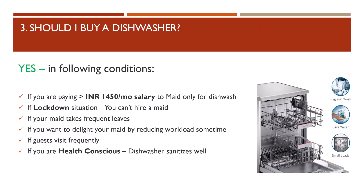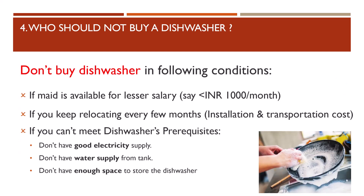The third question: should you buy a dishwasher? Yes, in the following conditions. Number one, if you are paying more than rupees 1,450 per month to your maid only for dishwashing. Number two, if in a lockdown situation you can't hire a maid. Number three, if your maid takes frequent leaves. Number four, if you want to reduce your maid's workload. Number five, if you have frequent guest visitors. Number six, if you are health-conscious — a dishwasher sanitizes all your vessels nicely.